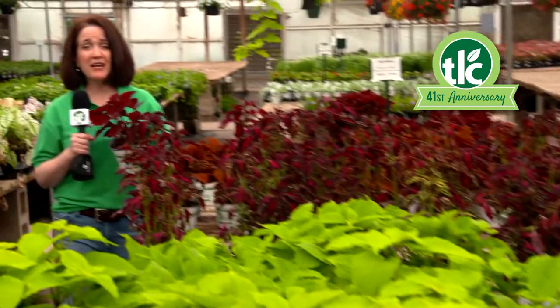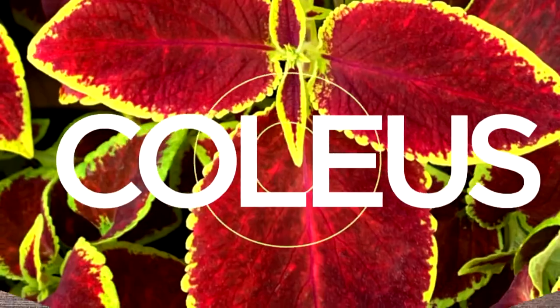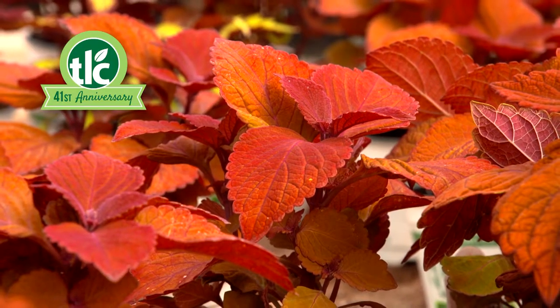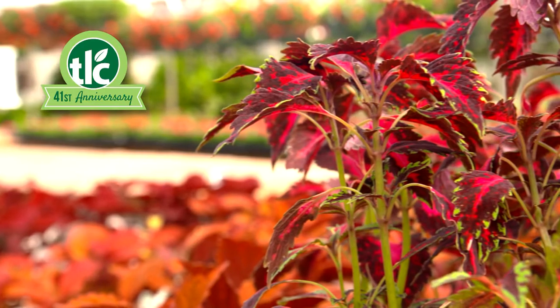Right now, TLC has an awesome collection of Coleus. Versatile and striking, Coleus is another heat-loving annual that's a great addition nearly anywhere, sun or shade.